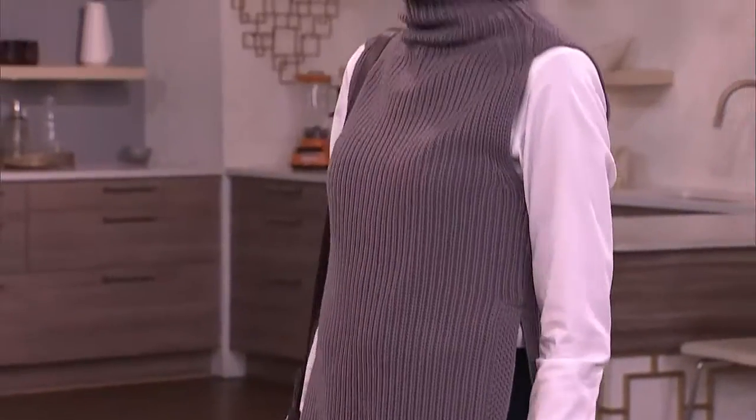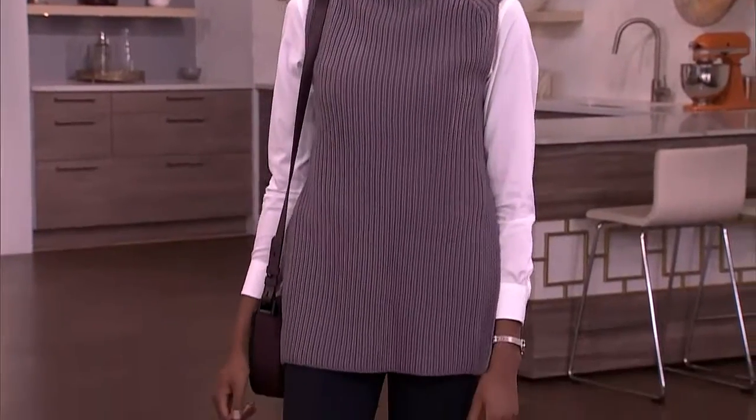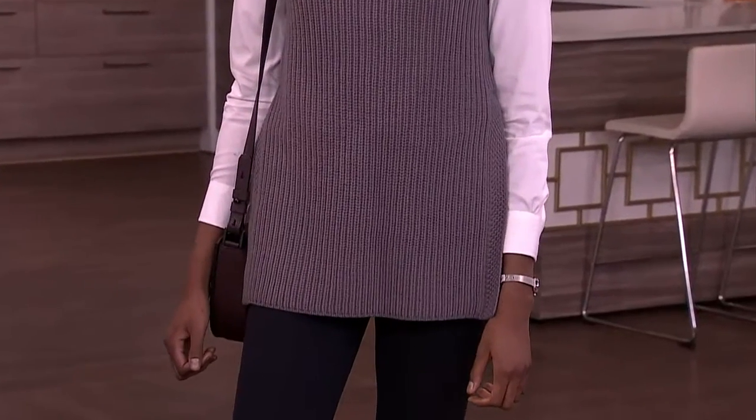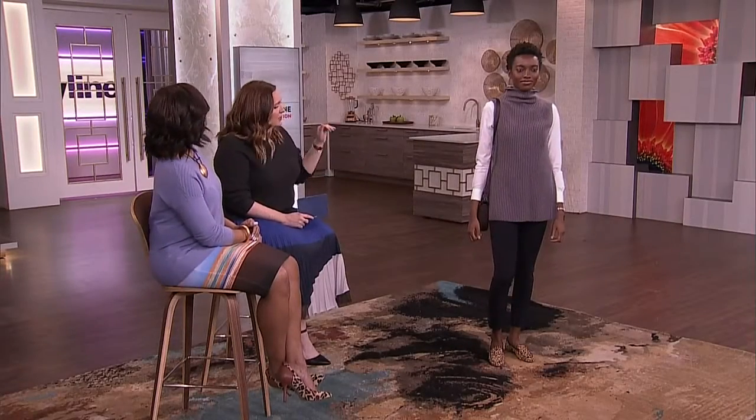We saw a ton of these longer tunics. It should just skim the body — it shouldn't be too huge or too oversized. The way to really bring this into office wear is that crisp white shirt underneath. We kept it tucked into the trouser, not having it hanging out, keeping it really polished and comfortable, especially with that kind of crop trouser.